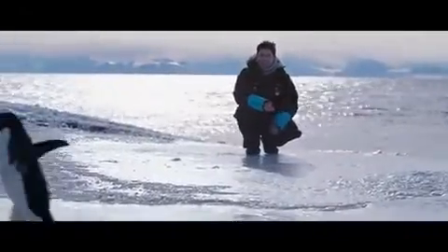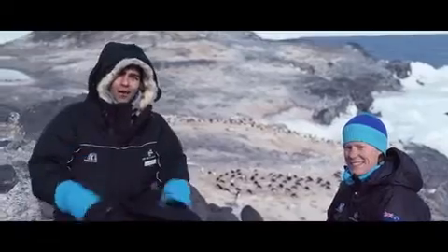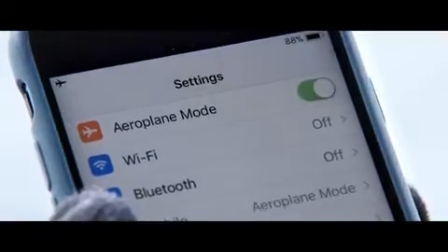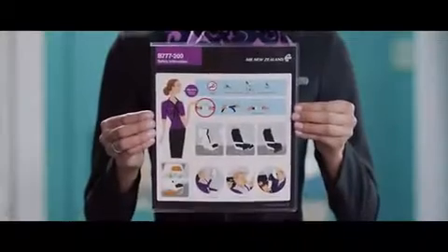Time to meet the locals. Did you know there are more than 12 million of them living in Antarctica right now? Hey Adrian, you should get a selfie. That's a great idea. Lightweight handheld devices can be used at any time, but make sure your electronic devices are switched to flight mode first. And if you lose your device in the seat, please call your flight attendant for help. For more information, refer to your safety card in the seat pocket in front of you, or ask your flight attendant.